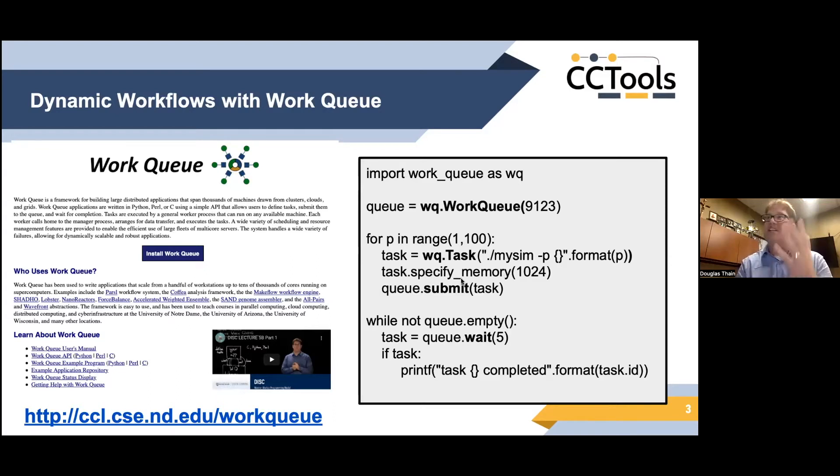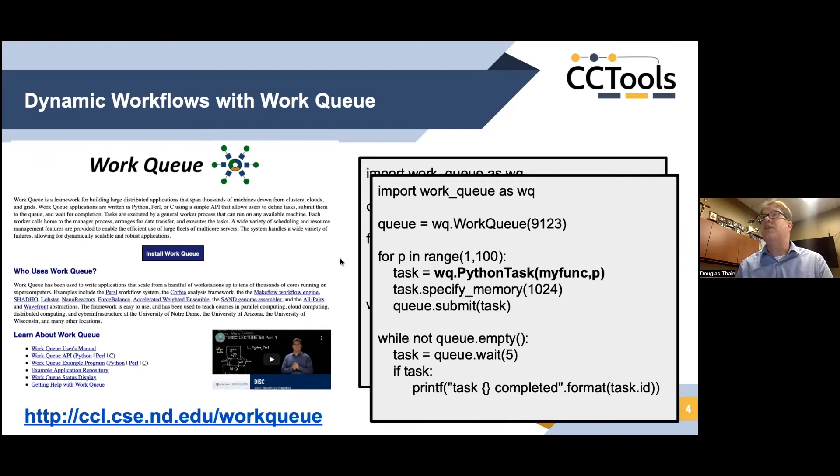You can specify how much memory the task needs along with lots of other attributes, then submit it to the queue. You wait for things to come back, process their outputs, and go around and submit more jobs — that's the basic structure of a Work Queue application. Tasks can be executables, and a recent addition lets you define them as plain Python functions. You just define a Python task referencing a function in your application, and Work Queue will package up that function and all its dependencies and run it somewhere else — an easy way to define highly concurrent dynamic workflow applications.